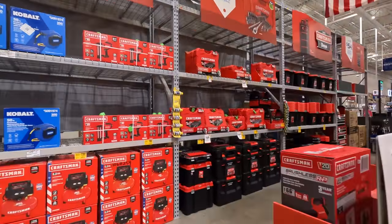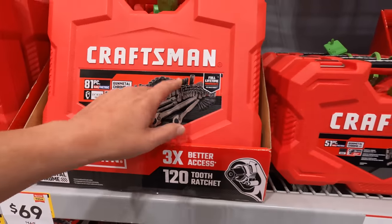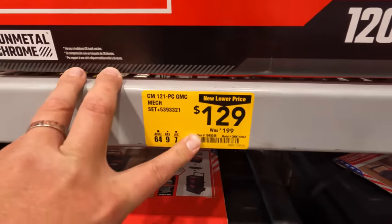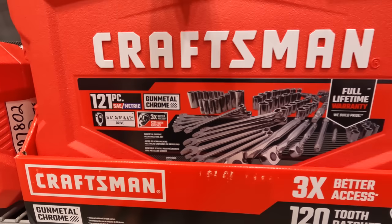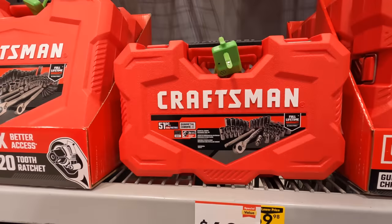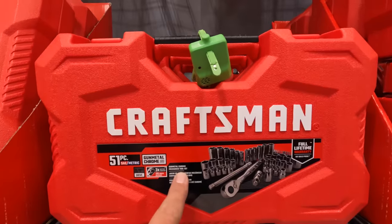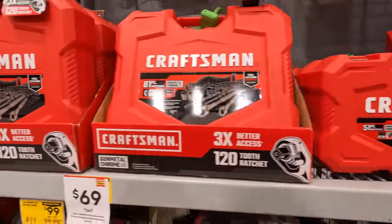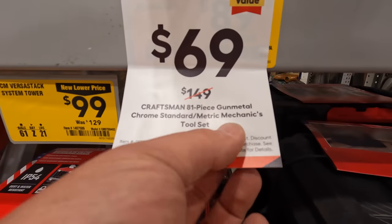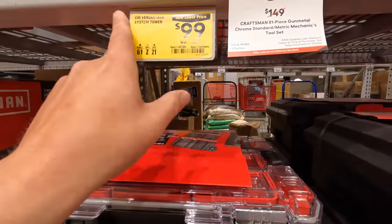We are at the location in Lake in the Hills. They have Craftsman sockets — I like these cases. $129 for the 121-piece SAE and metric gunmetal chrome set. Craftsman has nice stuff for that. They also have a 51-piece for $49.98 (was $9.98), Craftsman 81-piece for $69 (was $48-49), and a mechanical tool set for $99 (was $129).